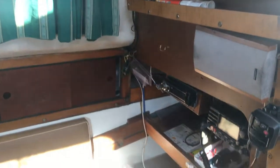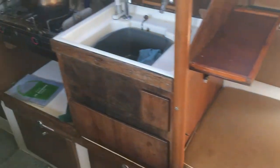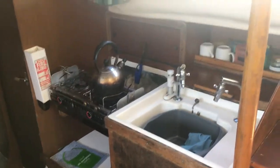Swinging around from the cockpit, coming down the companionway we've got our nav station, nice little seating area, following over to our galley, some nice storage.